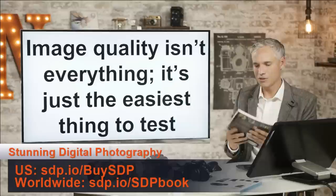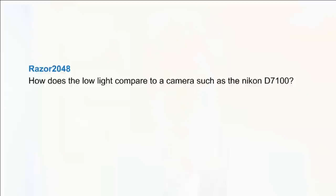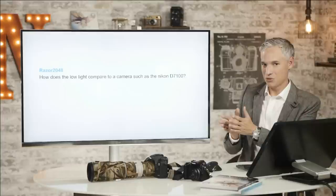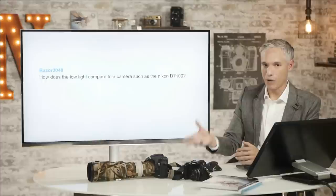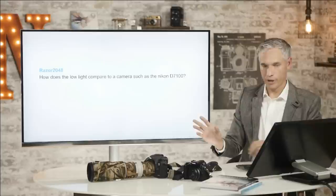We missed some questions in yesterday's live show, so let's go over some of those now. First: how does the low light on the 7D Mark II compare to the D7100? They're much closer than the original 7D was to the D7100. Canon is still not quite there with sensor efficiency, but very, very close. And I would argue image quality doesn't necessarily need to sway you — if you're looking for a sports and wildlife camera, I wholeheartedly recommend the 7D Mark II over the D7100 for other reasons: larger buffer, higher frame rate, and far better lens selection for sports and wildlife.